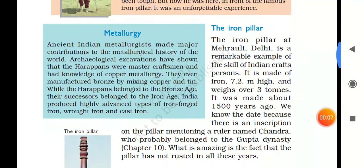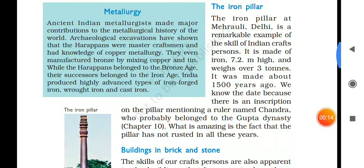The iron pillar. The iron pillar at Mehrauli, Delhi is a remarkable example of the skill of Indian craftspersons. It is made of iron, 7.2 meters high, and its weight is more than 3 tons.